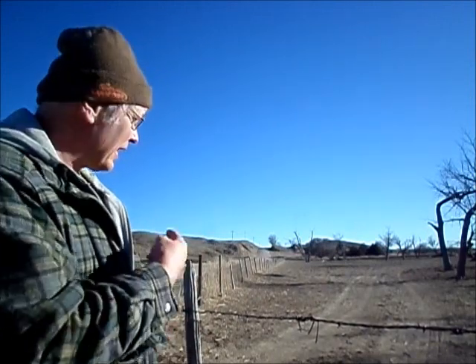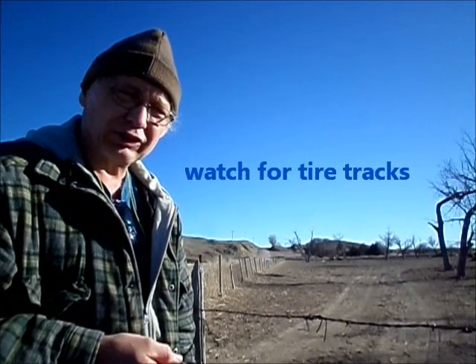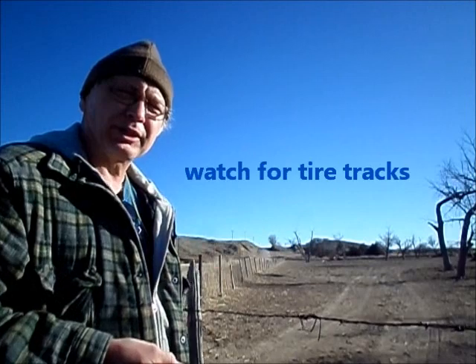One of the things I'm hired to do once in a while is go around and check fence lines on some of the ranches. Make sure their wire fences are up good and tight and to make sure there aren't any extra tracks around, because that could be somebody up to no good.